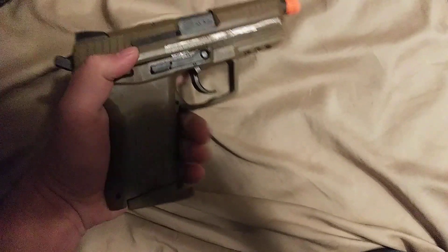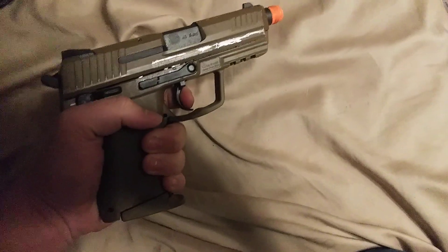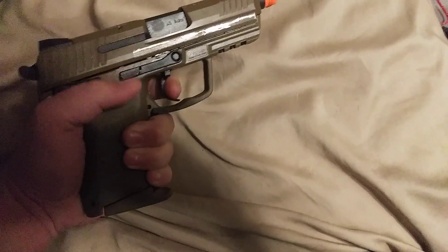I really like how the grip conforms to my hand. It feels very, very nice. The trigger is nice too, though the breaking point is kind of odd.